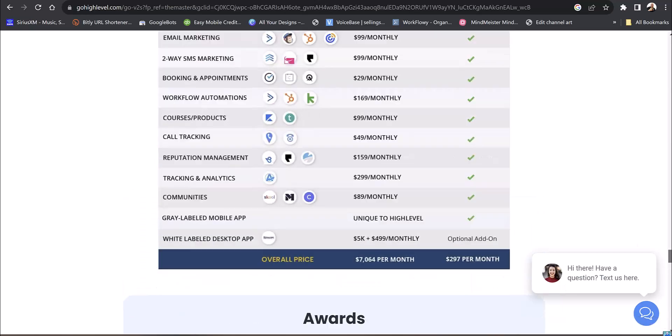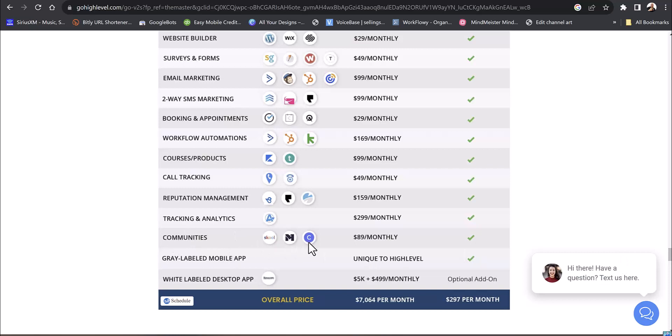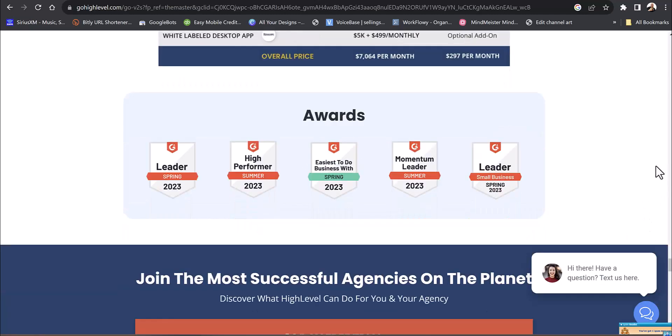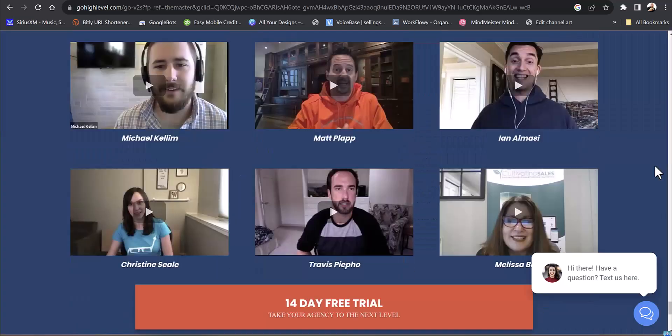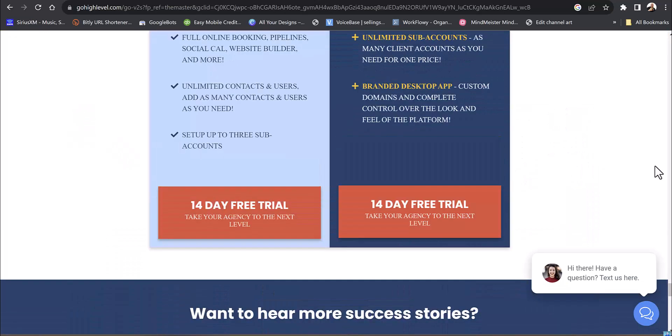They even have communities now — you can set up your own community, like a fitness and nutrition community. They also have an app you can make unique to yourself so it looks like your own fitness app. GoHighLevel is $297 a month, or as low as $97 a month if you don't have a big business. I recommend the $297 plan so you can use everything, build subaccounts, and really build those memberships.